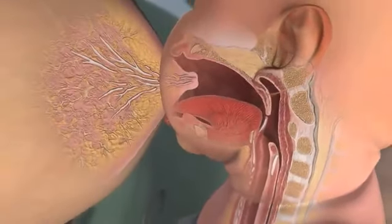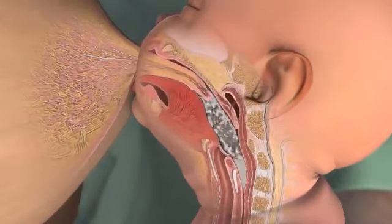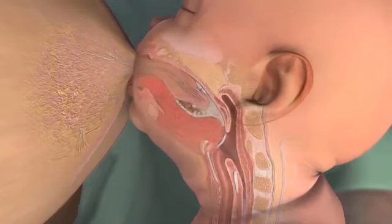It also encourages the infant to extend the neck, which brings the lower jaw forward to maximize contact with the breast.